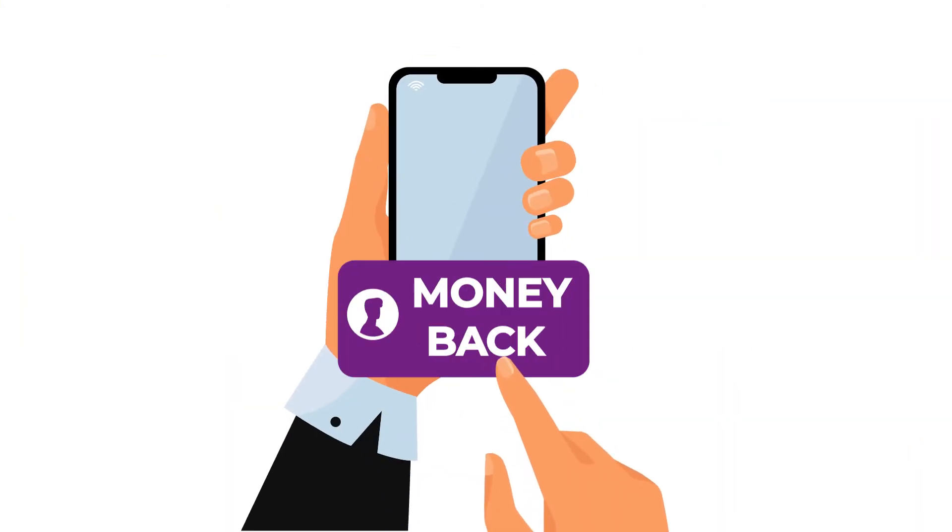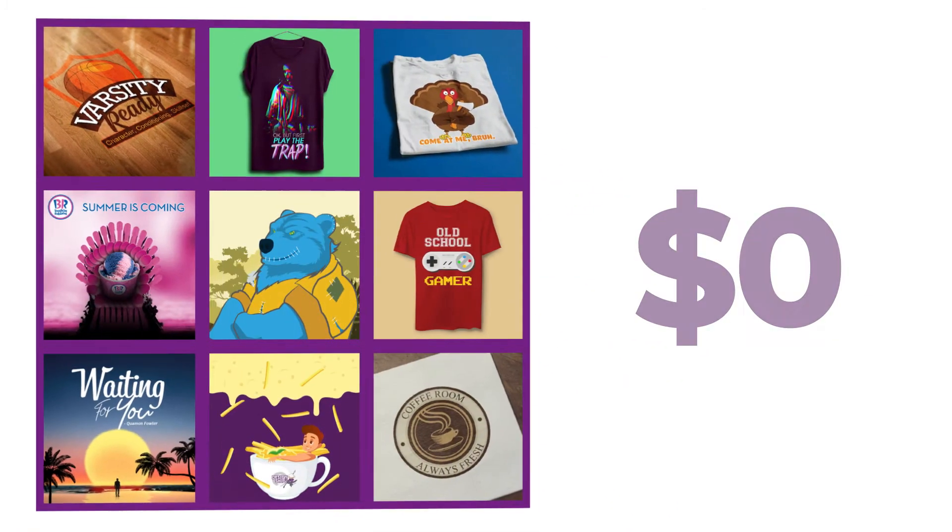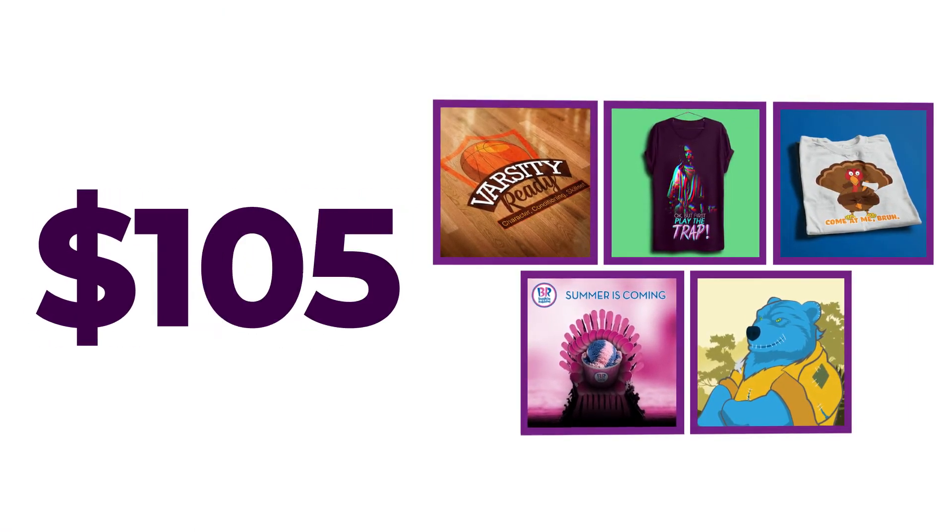And if you still think it is not the right fit for you, get your money back with no questions asked. We know that with great design comes great expenditure, but with Design Shifu, you can avoid spending more than you actually need to.